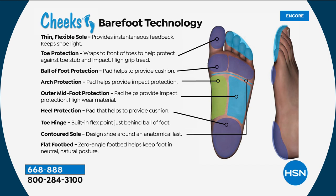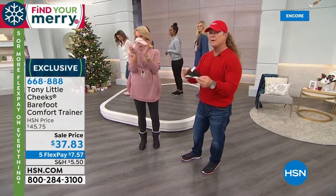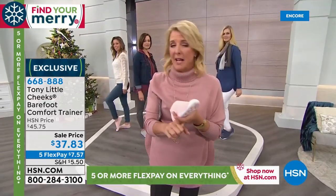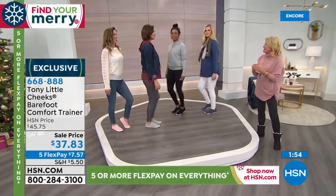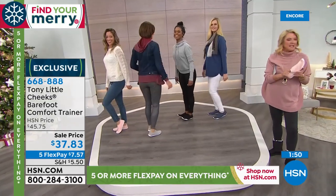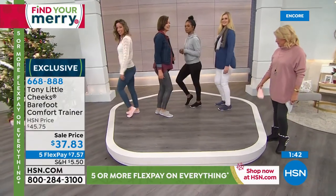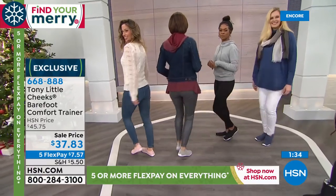Love that reflector on the back — if you're out late at night or early morning walking the dog, the reflectors are amazing. The technology includes: a toe hinge built in, toe protection, contoured outsole, and zero-angle footbed — everything is there to protect you. If you're someone who wants to walk barefoot all the time, this is like walking barefoot but protecting your toes, your heel, and able to flex all the ways you want. It's barefoot but better.